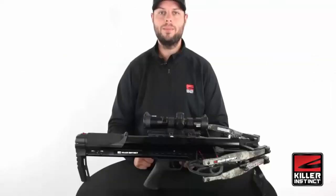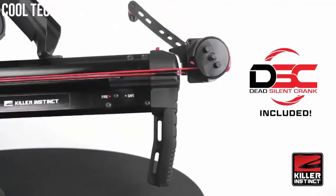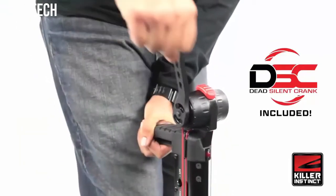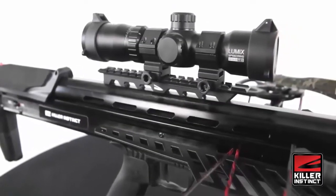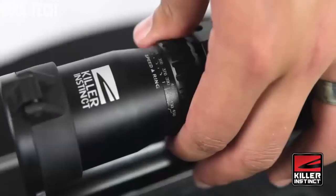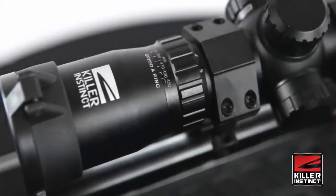The SWAT XP includes an elite package with the fast-attach DSC dead silent crank. This ambidextrous crank easily mounts on the back of the bow and cranks silently to efficiently cock the bow. Also included is a Lumix speed ring scope, which gives you the precision to instantly dial in the reticles out to 100 yards by matching it to the feet per second of the bow.